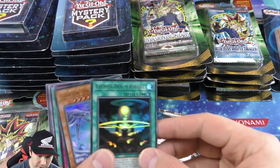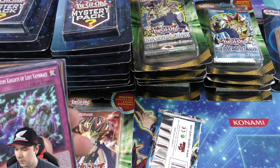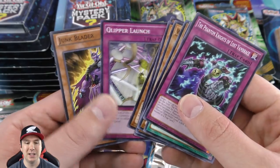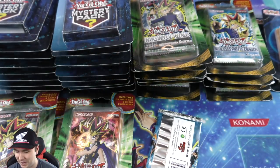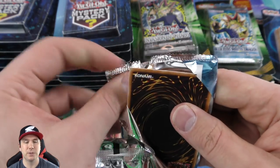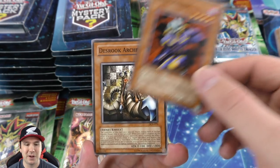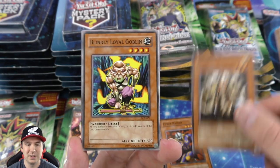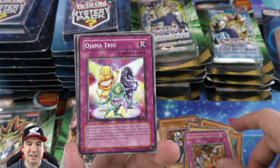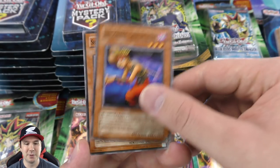We actually got two ultra rares in here — neat! Put that to the side of our hopefully growing pile of foils that we'll have at the end of this video. This is going to be one heck of an opening. We got a Jowgen the Spiritualist trio — very cool. This has been so much fun doing these buyouts on the channel.